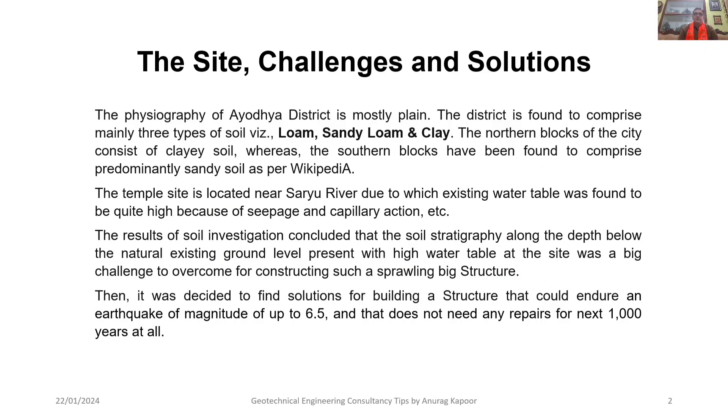The physiography of Ayodhya district is mostly plain. It is found to comprise three types of soil: loam, sandy loam, and clay. The northern blocks of the city consist of clay soil, whereas the southern blocks have been found to comprise predominantly sandy soil. The temple site is located near the Sarayu river, due to which the existing water table was found to be quite high because of seepage and capillary action. The high water table at the site was a big challenge to overcome for constructing such a sprawling structure.